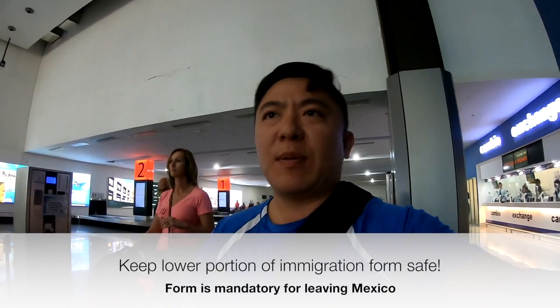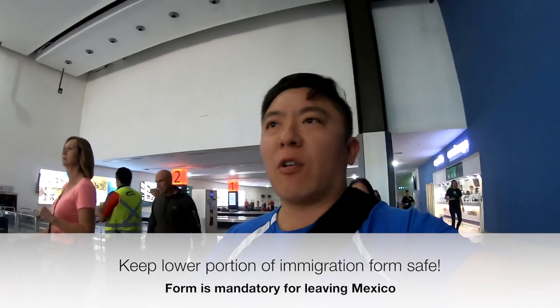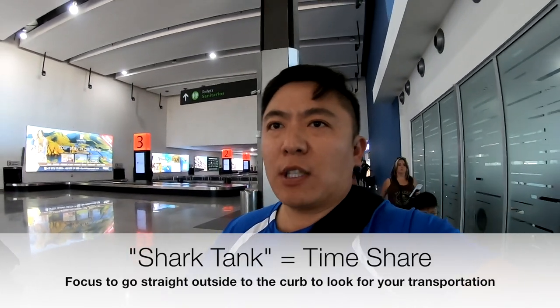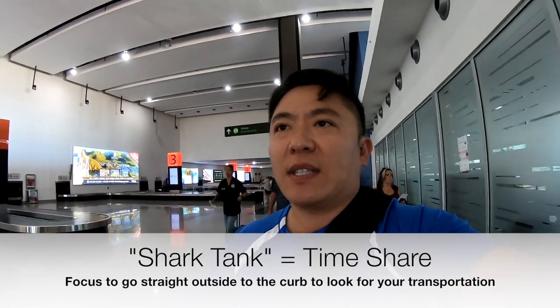It was a long journey through immigration. All we had to do was stamp our passports and rip a little piece of the form and then give it back to us. I feel sorry for all the other folks standing in line because they're probably going to be there for at least another hour. We picked up our baggage and now we're going to have to make our way through what they call the shark tank, where a whole bunch of people try to harass you to buy timeshares and all sorts of things. I don't know if it's necessarily a scam but apparently it's quite a distraction.